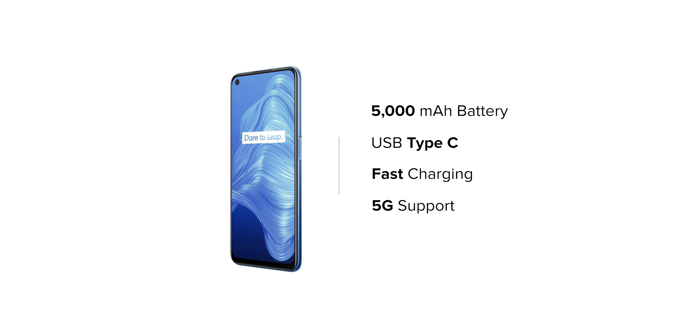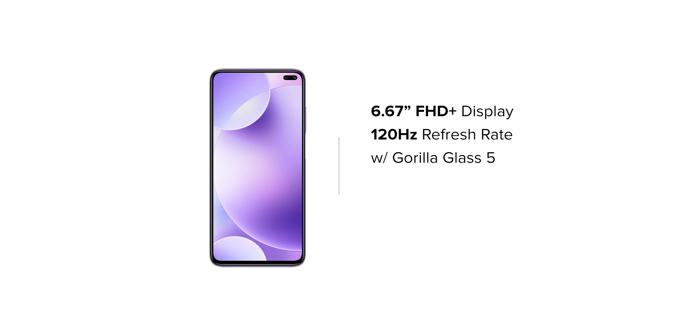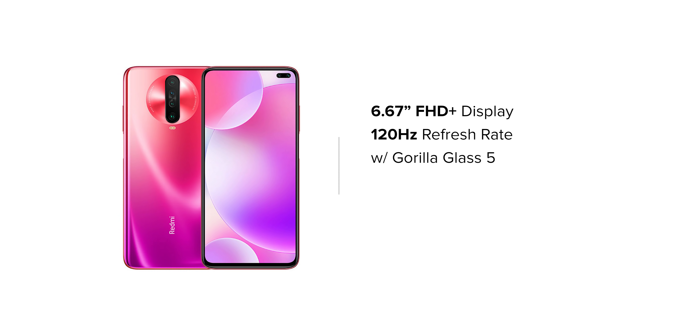The Realme V5 will also support 5G technology. At number 2, we have the Redmi K30, coming on 10th September with the same expected price range of 16,000 rupees. There are two main reasons it ranks here: firstly, the 120 Hz refresh rate, and secondly, the price range. At 16,000 rupees, you will get a 6.67-inch FHD Plus display with a 120 Hz refresh rate, Gorilla Glass 5 protection, 6 GB RAM, and a Snapdragon 730G chipset.